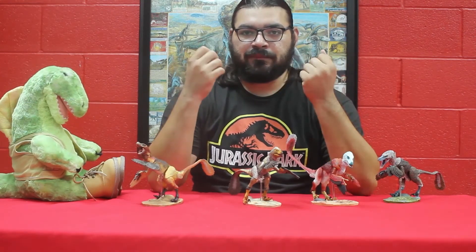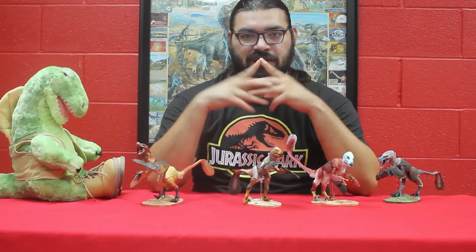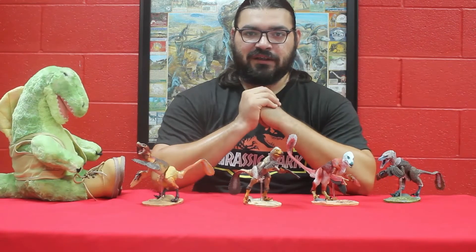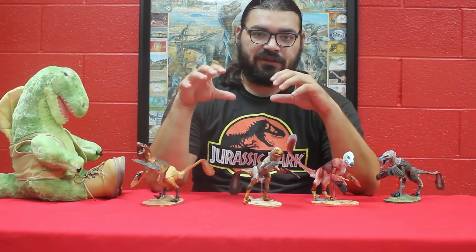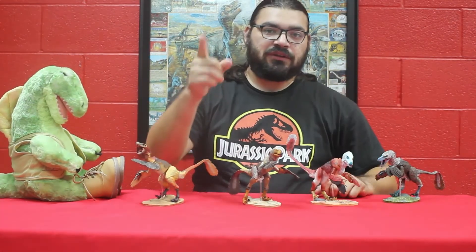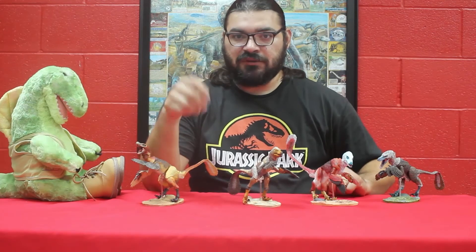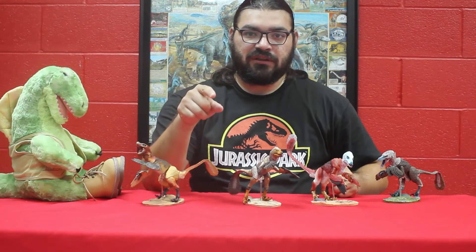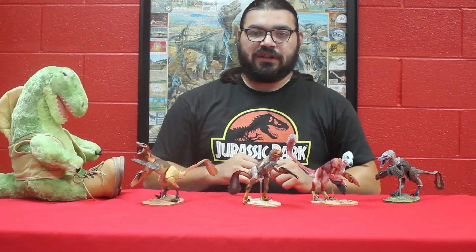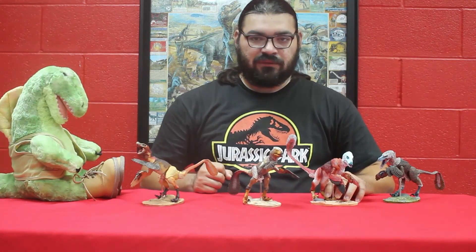Thank you for watching. Subscribe if you want, and show this to your family, friends, or anybody that you know that likes dinosaurs and wants to learn more about it. I'm learning as I go as well, and I'm hoping to study more in the future — learning a lot with these figures. I also have a shipment coming in for four raptors. I'm going to try to put them all on the same video, speed it up a little bit. They're the deluxe raptors and they have really beautiful colors. We'll see you next time — have a good day, bye!